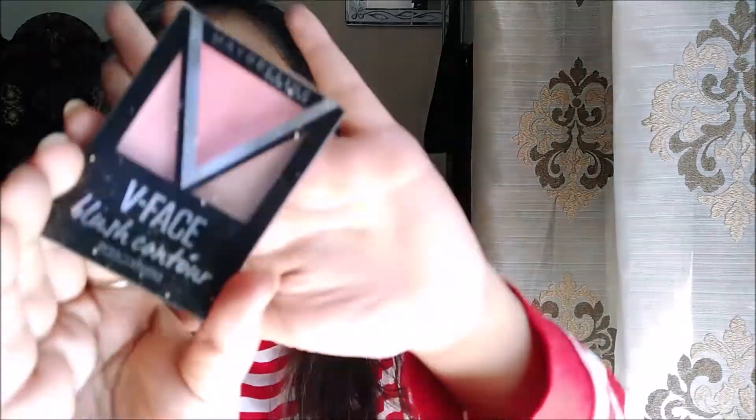So for my blush, I'm using the Maybelline New York V Face Blush Contour Palette. It gives you three shades and I am mixing both of the pink shades.